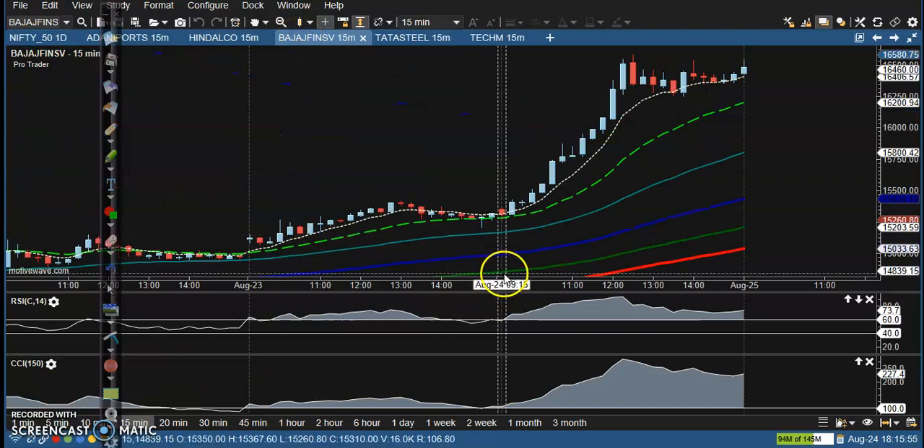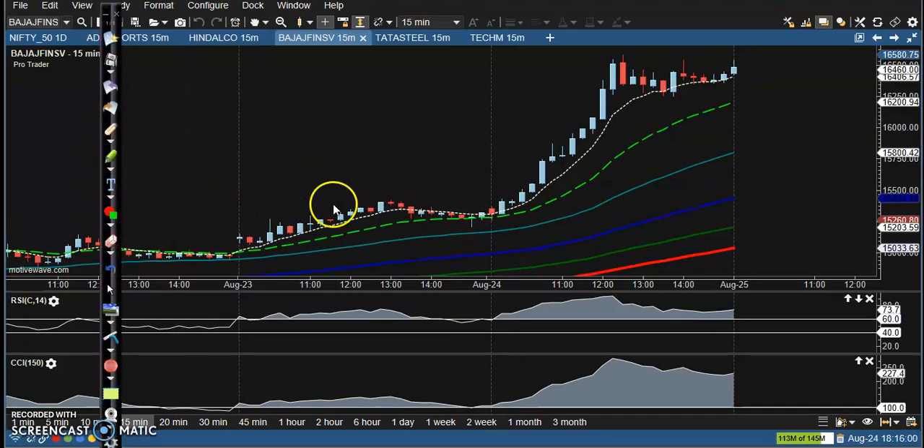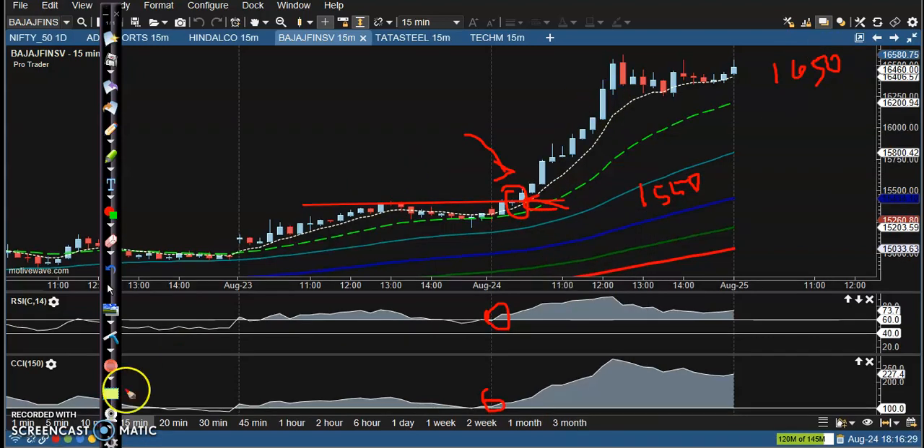Next is Bajaj Finance. This is the perfect entry point somewhere here. You can see the RSI crossed 60 level and the CCI crossed 100 level — this is the perfect entry point. If you placed a buy at the level of 1550, price went up to around 1650, so you can see almost 100 points gained from this area. This is the perfect entry point.